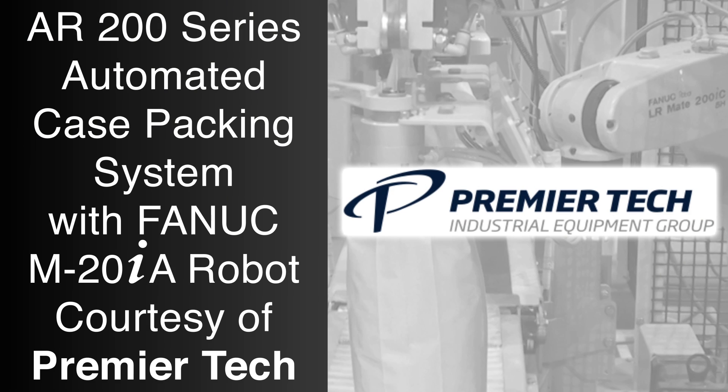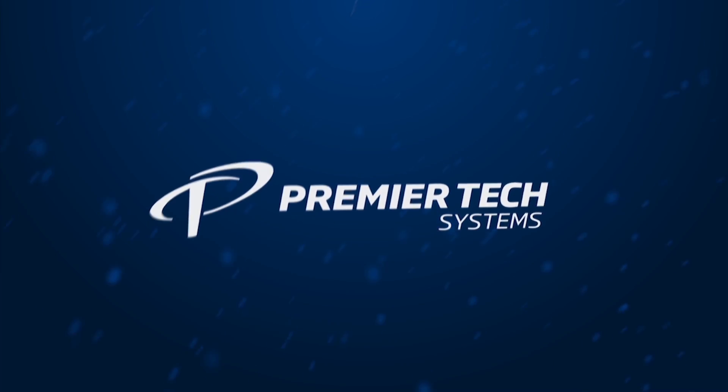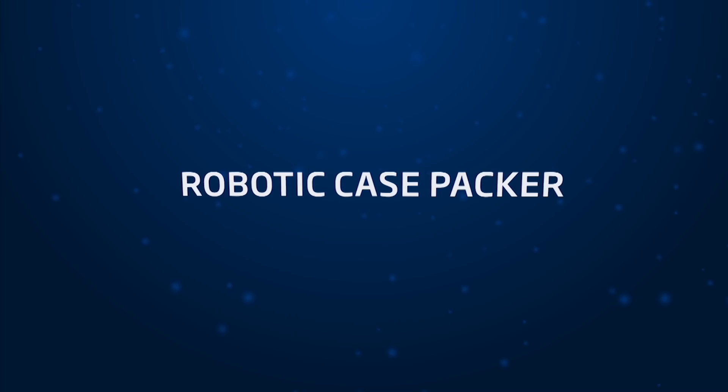FANUC Authorized Integrator Premier Tech is recognized worldwide as a leader in customized packaging, material handling, and bulk processing solutions in a wide range of industries.